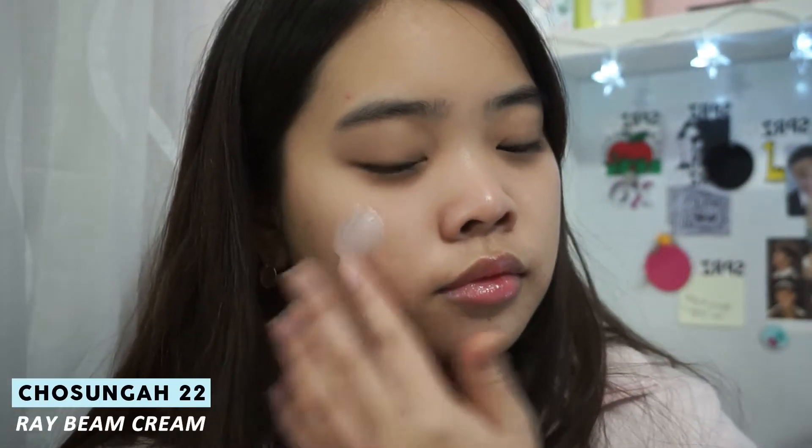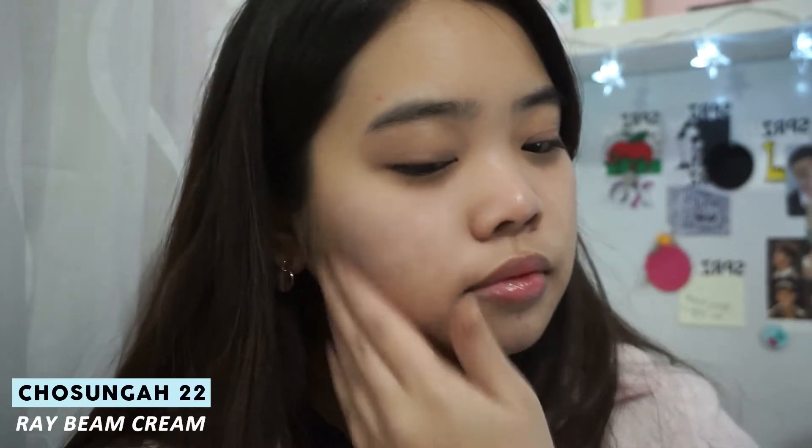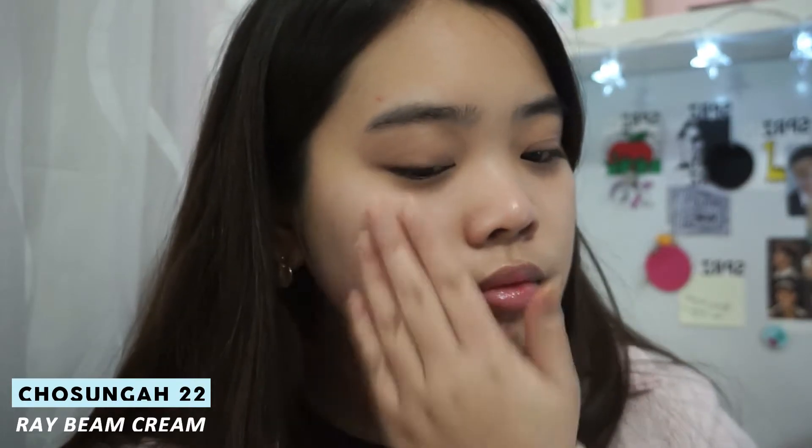Today's video is going to be on this natural daily makeup look, which is perfect for school, work, or just daily wear. Starting off with the base, I'm going to be applying this Cho Sunga Arabian cream, which will help give a dewy look to the skin.